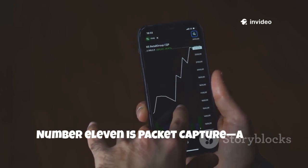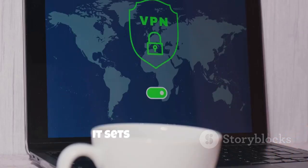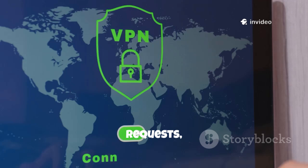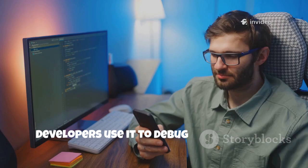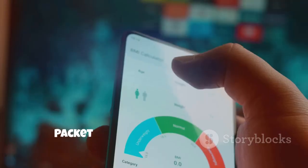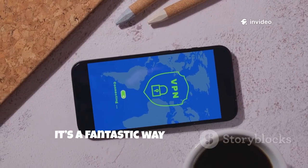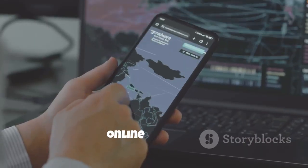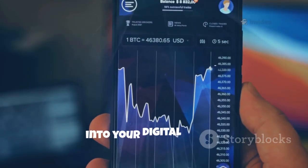Number 11 is Packet Capture, a tool for seeing your phone's network traffic in real time. It sets up a local VPN, records all data, and lets you analyze connections, requests, and even decrypted HTTPS traffic. Developers use it to debug apps; security pros use it to spot leaks and suspicious activity. Packet Capture demystifies what's happening under the hood. It's a fantastic way to learn about network protocols and privacy. For anyone curious about their device's online behavior, this app is a must. Packet Capture gives you a clear window into your digital world.